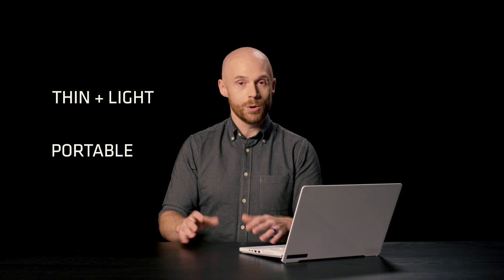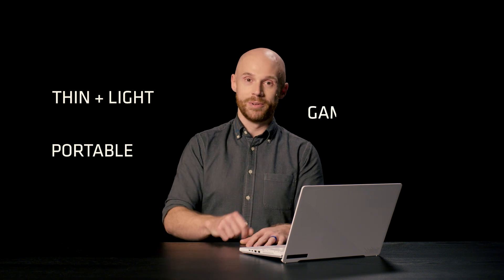But technology evolves, making devices smaller and able to do more. That innovation has created a new range of processors called the AMD Ryzen 6000 series that can give you a thin and light notebook — a portable notebook that can also play a game. Yes, it is now possible to have both. This is another kind of laptop.